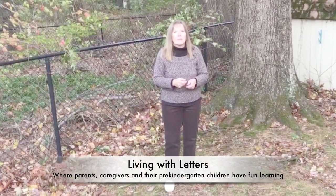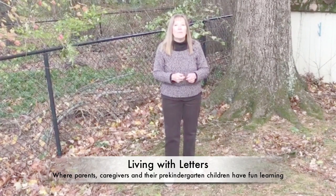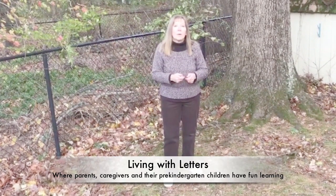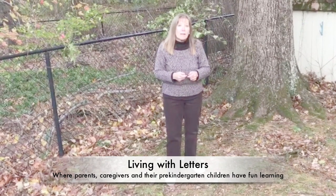Welcome to Living with Letters, where parents and caregivers and their pre-kindergarten children have fun learning together, where adults wear their play clothes and see the world through their child's eyes.